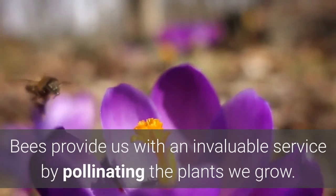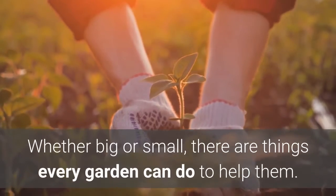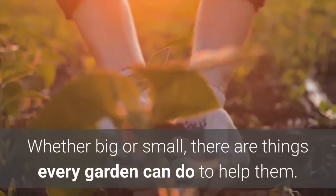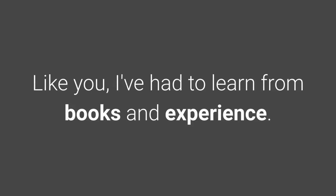Bees provide us with an invaluable service by pollinating the plants we grow. Whether big or small, there are things every garden can do to help them. My grandfather was a beekeeper, but unfortunately he passed away before I could learn any of his secrets. Like you, I've had to learn from books and experience.